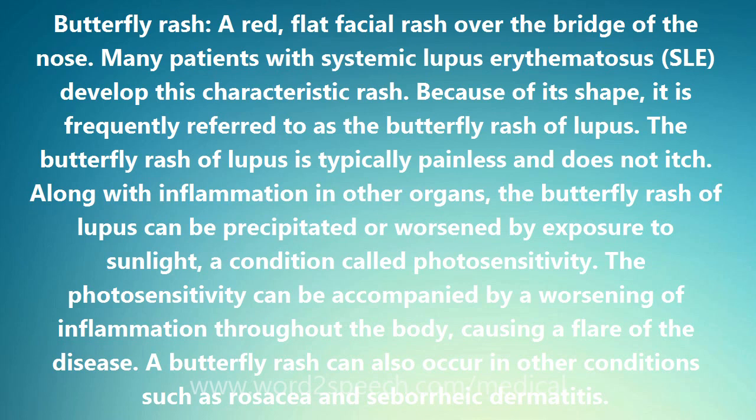The butterfly rash of lupus is typically painless and does not itch. Along with inflammation in other organs, the butterfly rash of lupus can be precipitated or worsened by exposure to sunlight, a condition called photosensitivity. The photosensitivity can be accompanied by a worsening of inflammation throughout the body, causing a flare of the disease.